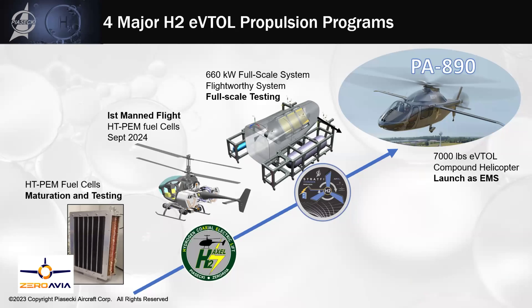In order to advance this technology in aviation, like good scientists and engineers, we're a little skeptical — you've got to prove that this stuff really works. So Piasecki started about 18 months ago on a program called HAXEL — hydrogen coaxial electric lift. We bought a small EDM Aerotech coaxial helicopter that has an internal combustion engine, and we're replacing that IC engine with hydrogen fuel cells. Our plan is to be the first to fly a manned aircraft with HT-PEM fuel cells in the September–October timeframe of this year.